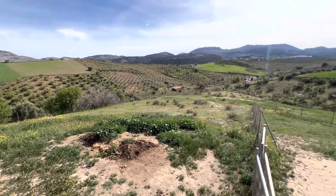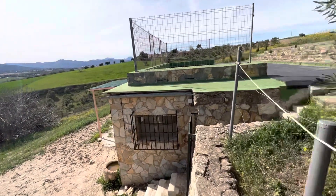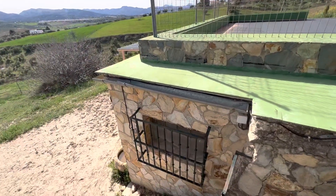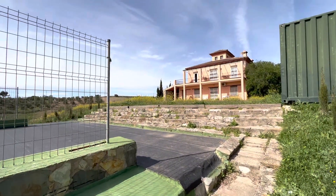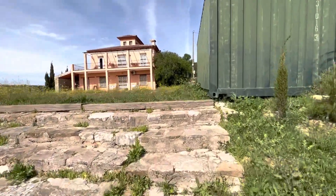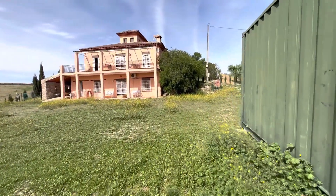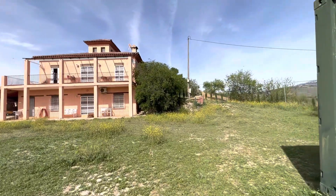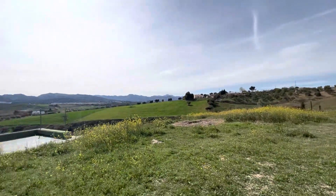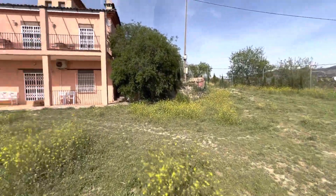Starting this video down on the land — the land goes down there and then the stables here, which I can't get down to because I don't have a key. But basically the stables are built underneath here. Looking up at the property, I'm just going to walk up this way.